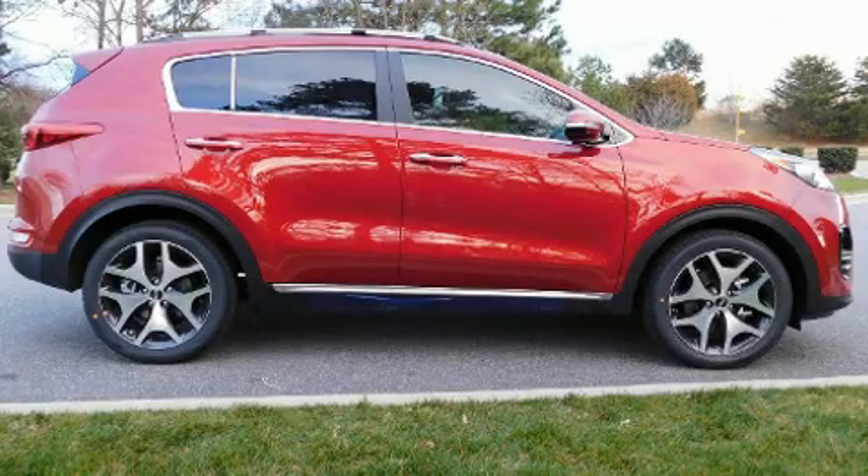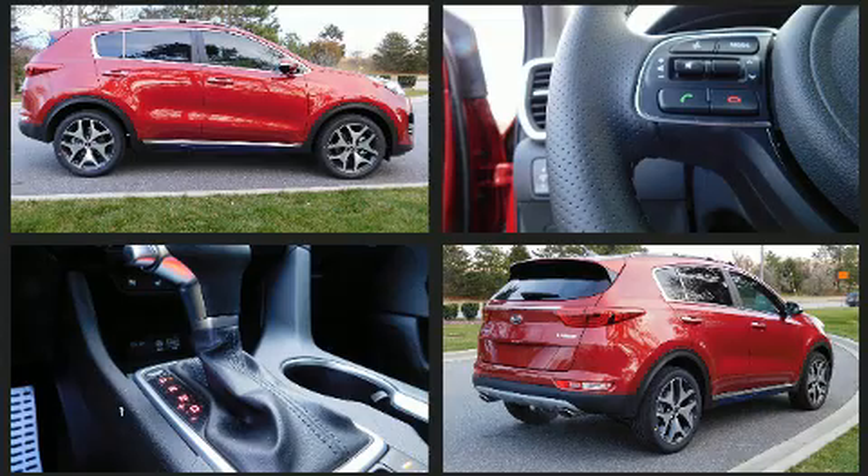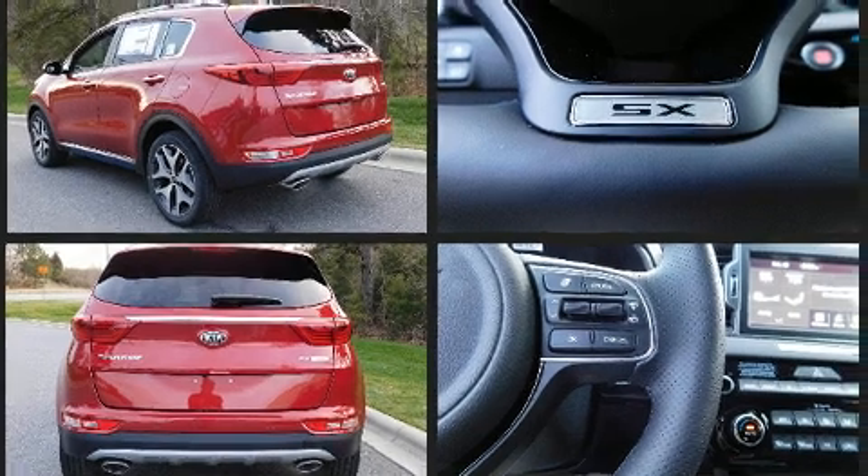Get excited about the 2019 Kia Sportage. Smooth gear shifts are achieved thanks to the 2.0-liter 4-cylinder engine. And for added security, Dynamic Stability Control supplements the drivetrain. A turbocharger further enhances performance while also preserving fuel economy.